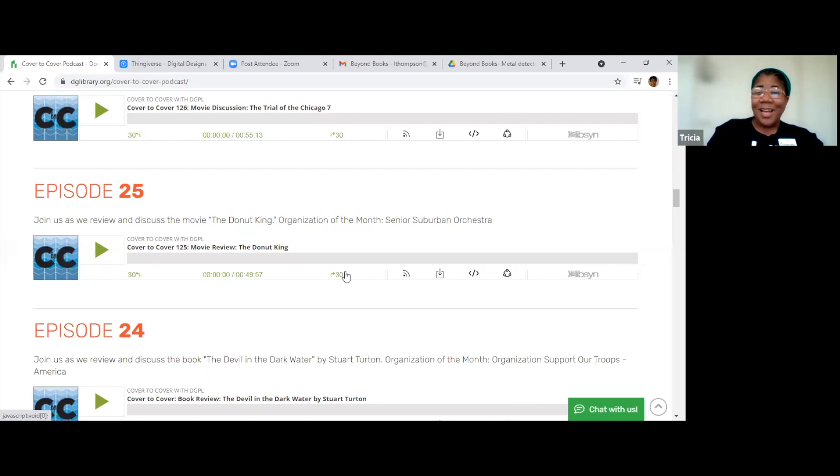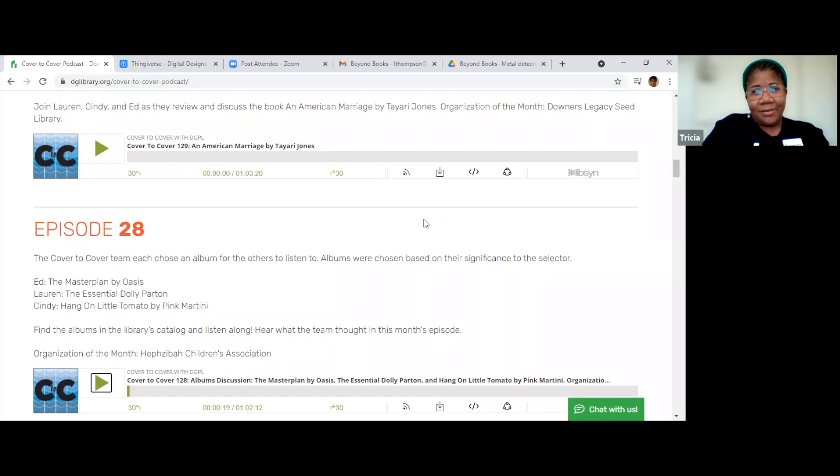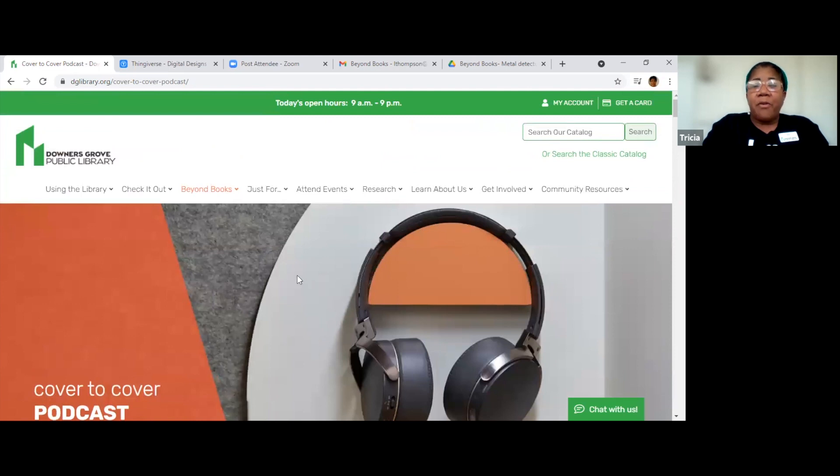Did you guys know we had podcasts at the library? I didn't either — I thought it was so cool. I really love our library. Growing up as a child of the seventies, the library used to be: you go in, you're quiet, you check out a book, and get out. They had those huge sets of encyclopedias and the card catalog. To see all of these things available in the library, for the most part free or close to free — I think it's just wonderful. The library has really changed from what I was used to, in a great way.